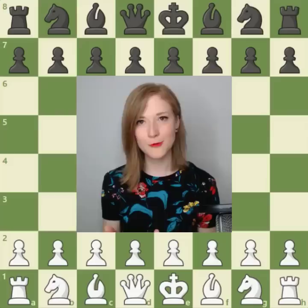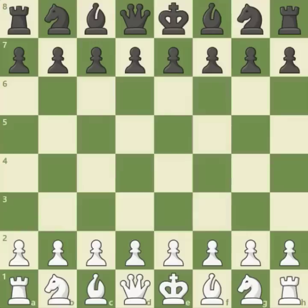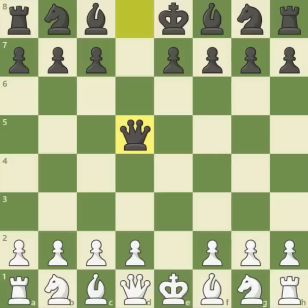This is the first game where the bishop and the queen move according to the rules that we know nowadays. It started out with e4, d5 — yes, the Scandinavian defense. Hello to every fan out there who loves this opening so much. Your opening is perhaps the oldest ever recorded.